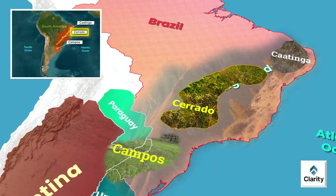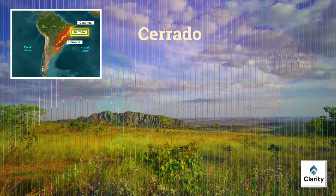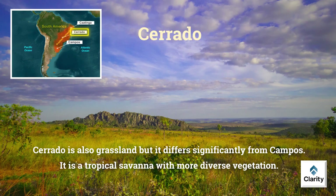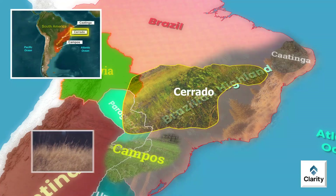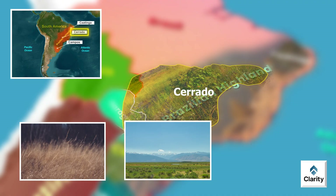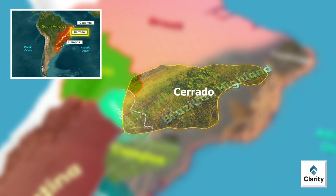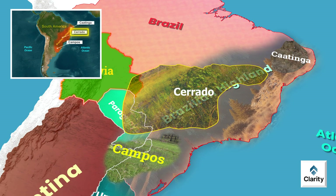Moving slightly north, we enter the Cerrado region. Cerrado lies mainly in central Brazil and partly extends into eastern Bolivia and northern Paraguay. Cerrado is also a grassland but differs significantly from Campos — it is a tropical savannah with more diverse vegetation. Cerrado has tall grasses, scattered shrubs and notably many small twisted trees adapted to survive dry spells and frequent fires. Rainfall ranges from about 100 to 200 cm annually, with distinct wet and dry seasons. This savannah is known globally for its rich biodiversity.